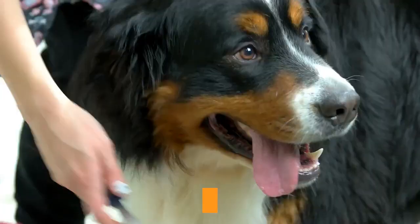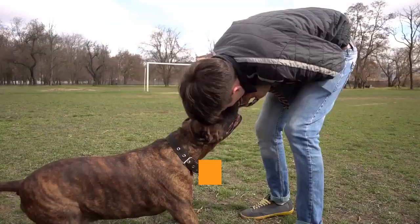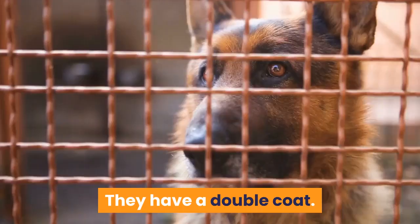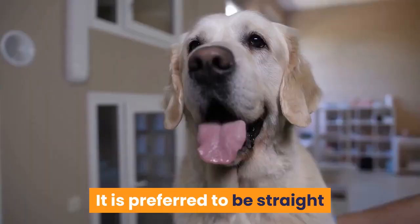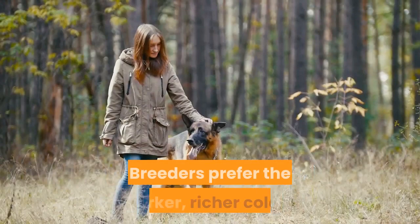Appearance and size: this is an athletically built dog. They stand between 22 to 26 inches tall at the withers and weigh 50 to 90 pounds. Males are generally larger with a distinct masculine look. They have a long muzzle and erect, forward-facing ears. Their back should be straight. They have a double coat — the dense outer layer should be straight or slightly wavy, and the thick, woolly undercoat provides weather protection. Coat colors include black, black and tan, red and black, sable, and gray; darker, richer colors are preferred.